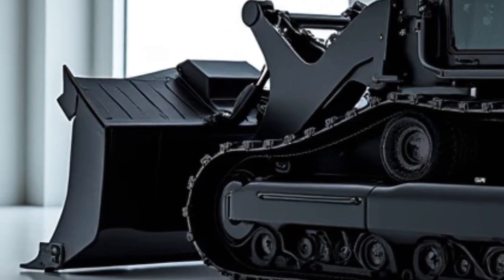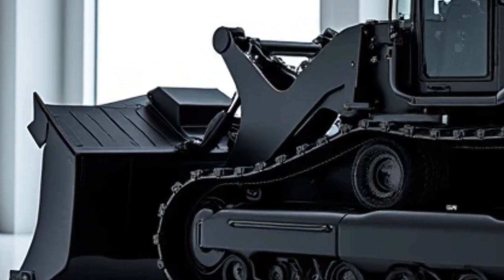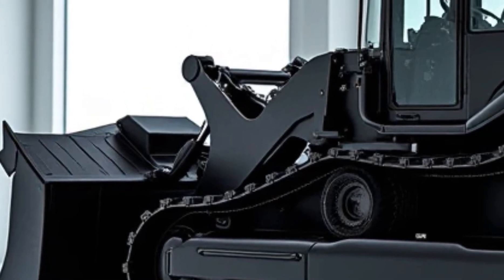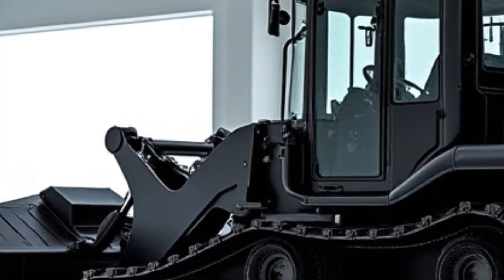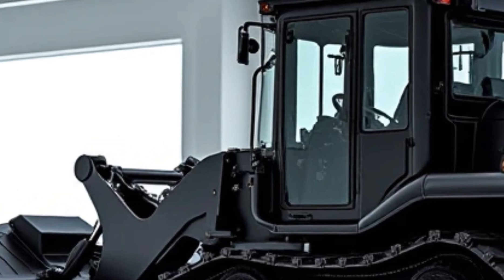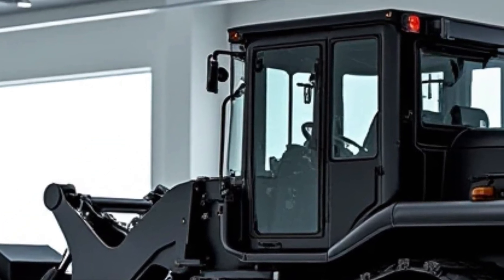This means more pushing power, higher efficiency, and lower emissions. Volvo has integrated its latest fuel optimization system, reducing fuel consumption by up to 12 percent compared to previous models — a big deal for operators who need long work hours without constantly refueling. Plus, the machine supports alternative fuels, making it a more sustainable option for the industry.